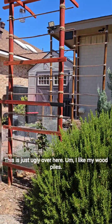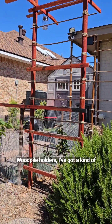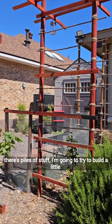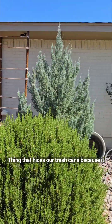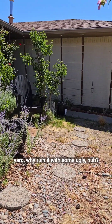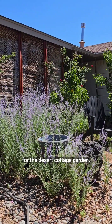Over here, this is just ugly. I like my wood pile holders, but I've got to freshen them up. And then over there, where there's piles of stuff, I'm going to try to build a little thing that hides our trash cans, because it sure is ugly. It's such a pretty front yard — why ruin it? So there you go — that's the tour for the Desert Cottage Garden.